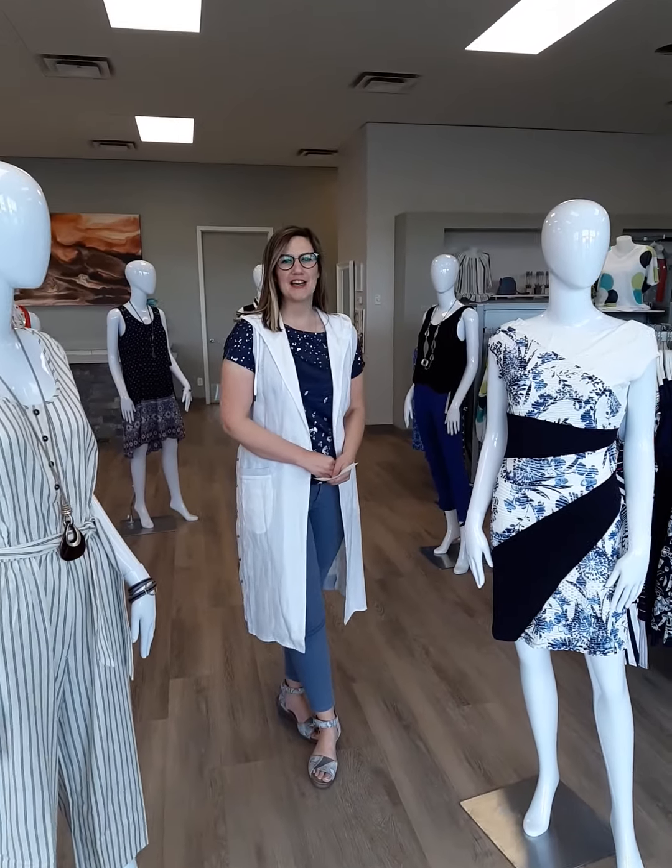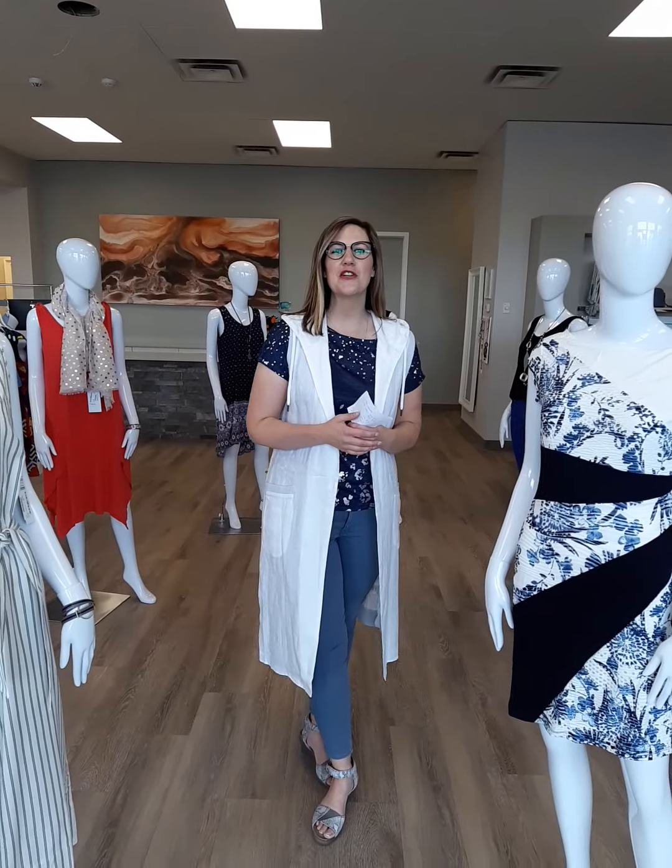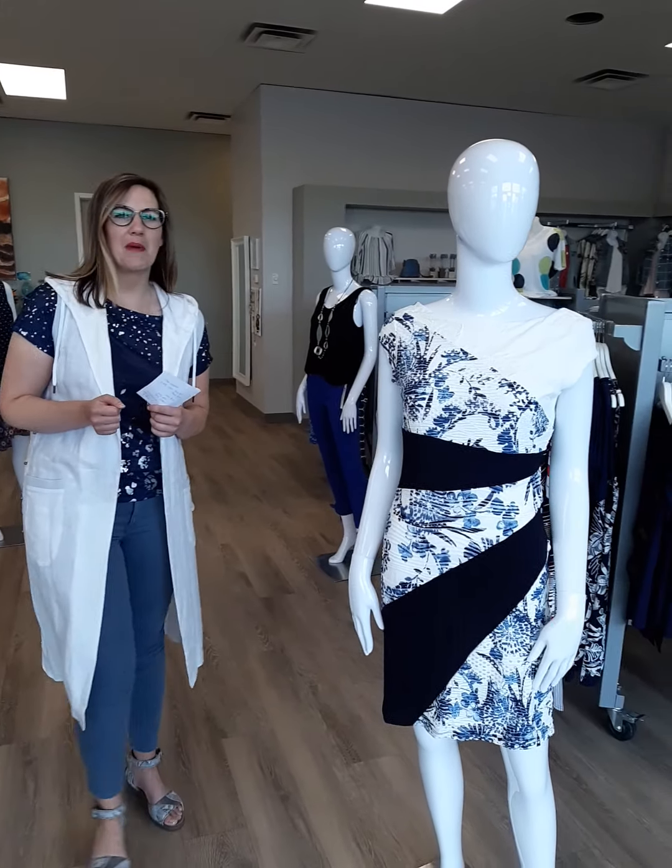Ladies, Laura from Revolution Boutique here. We are super excited to show you the new looks for the week. On to our first mannequin.